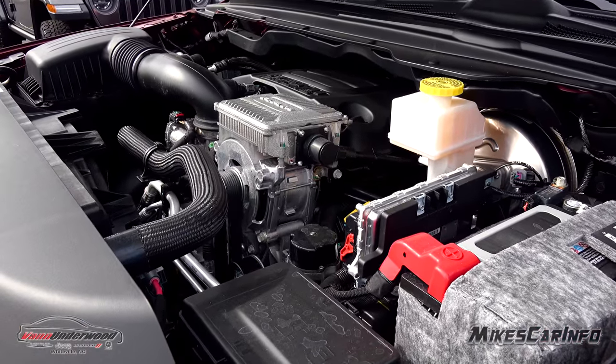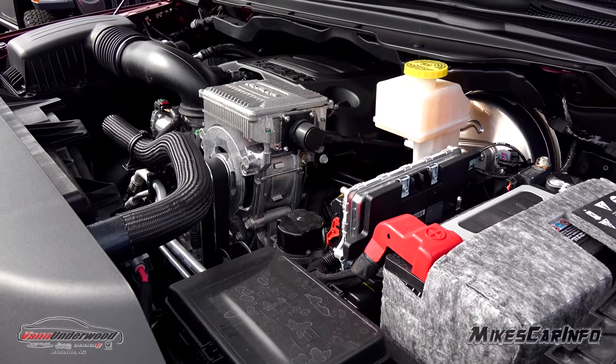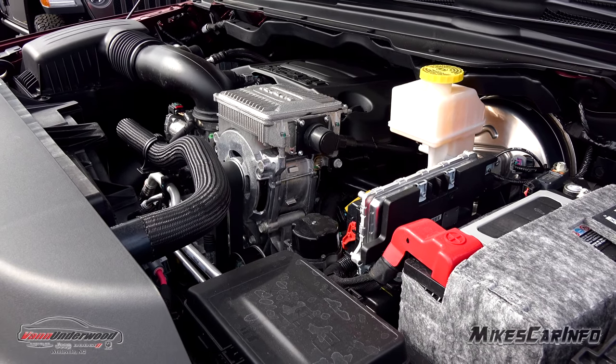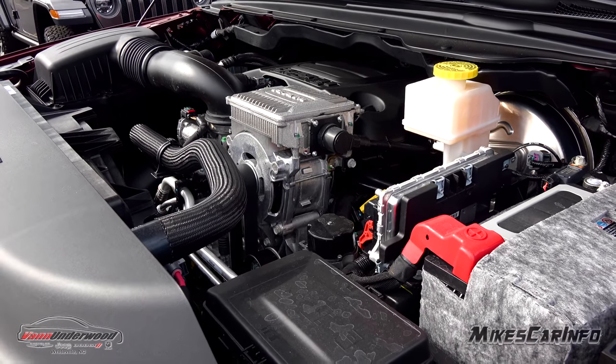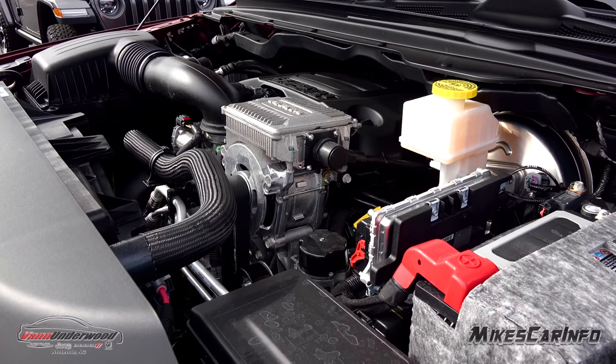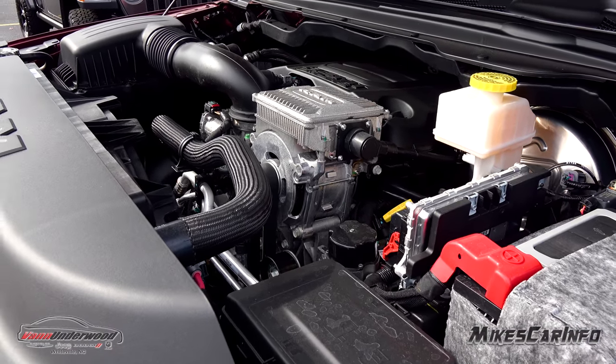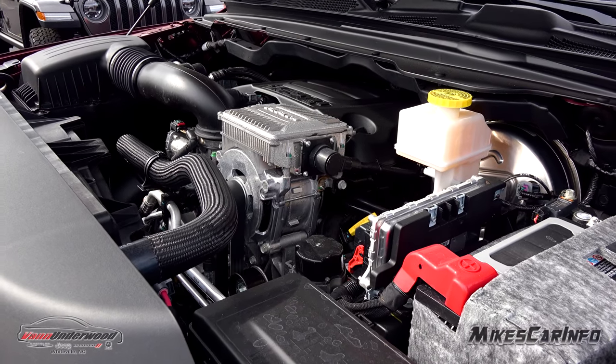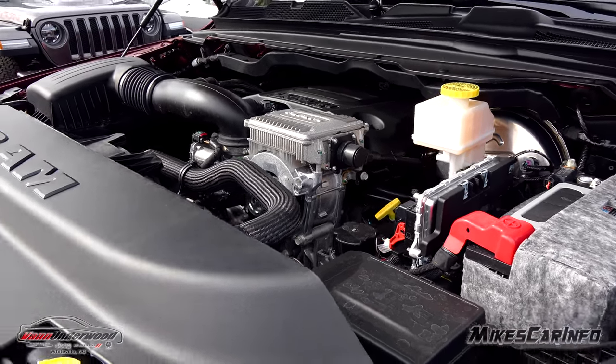This is paired to an 8-speed automatic transmission. I'll put some more information — links and things to the e-torque and different technology that Ram is using — as well as all the specs on this engine, transmission, and dimensions in the description.